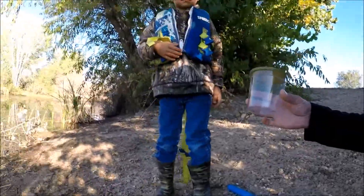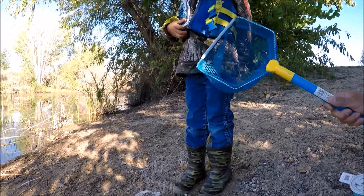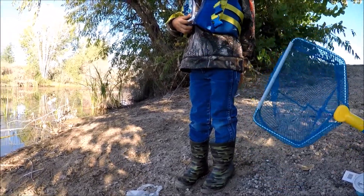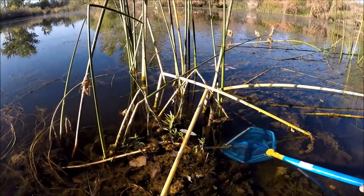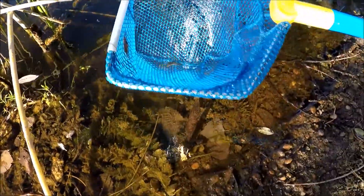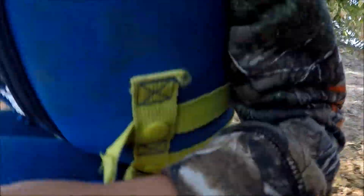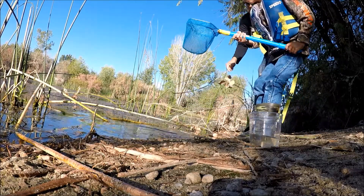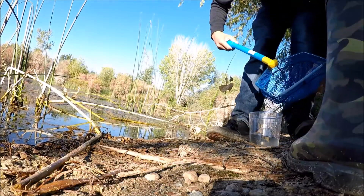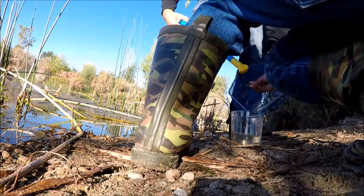Alright, so here we are. We've got our container and we've got our net. We're going to try and catch the minnows. And there we go — spooky, put, foot!